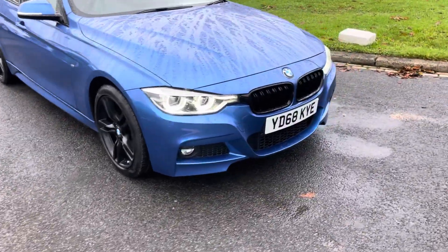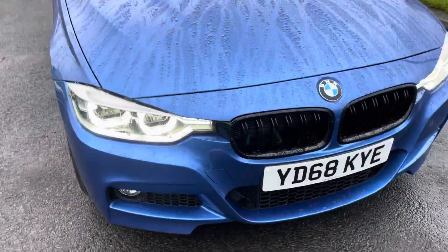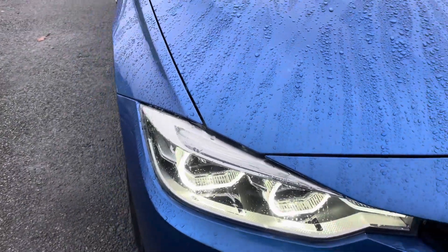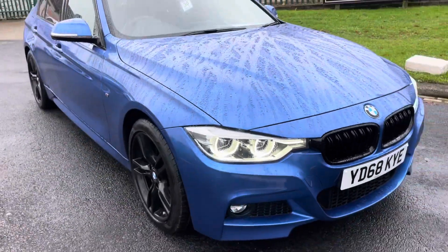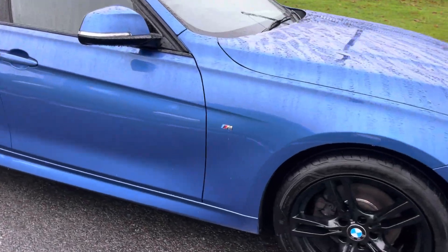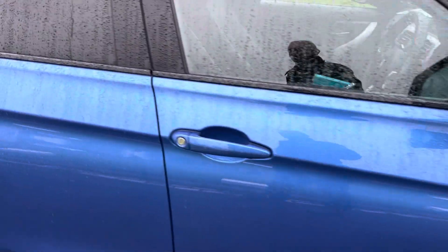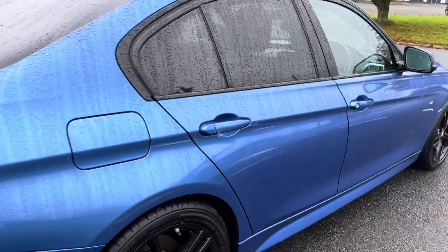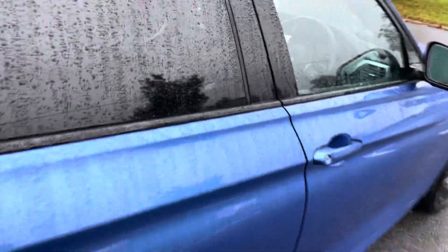I'm Martin from Martin Bell Car Sales. We're going to do a walk-around video of this stunning 68-plate 320d M Sport, 190 PS, finished in Estral Blue — a popular colour with the black alloys, a very sought-after vehicle. We're going to jump inside and have a look around the interior first.